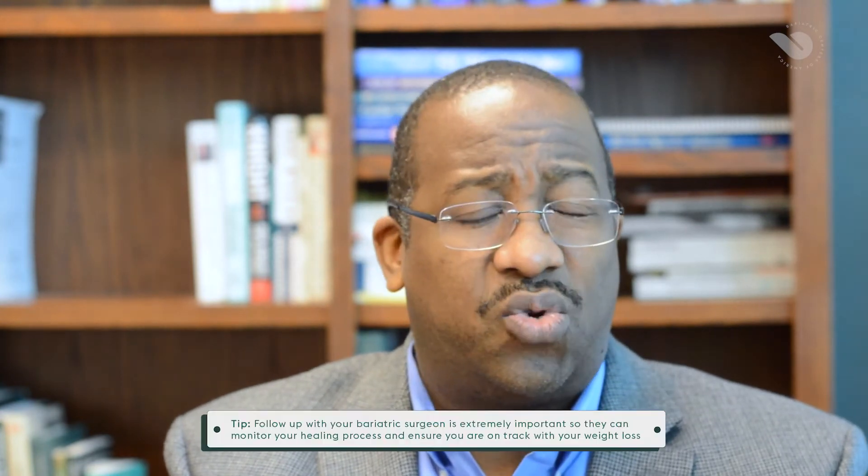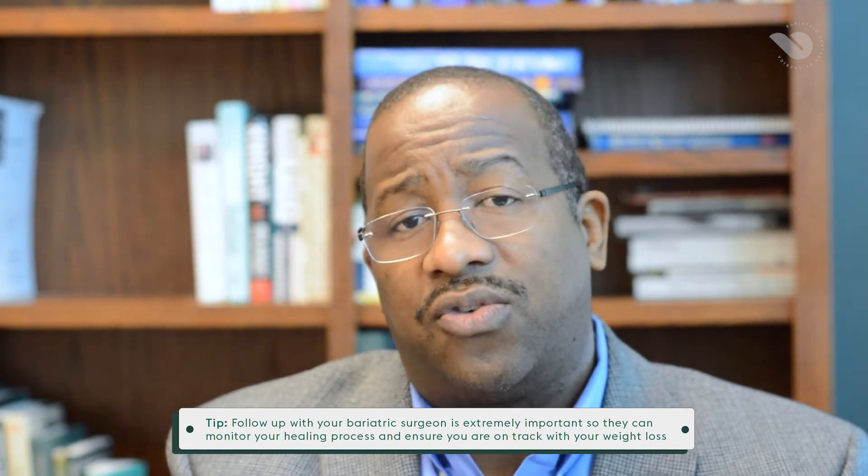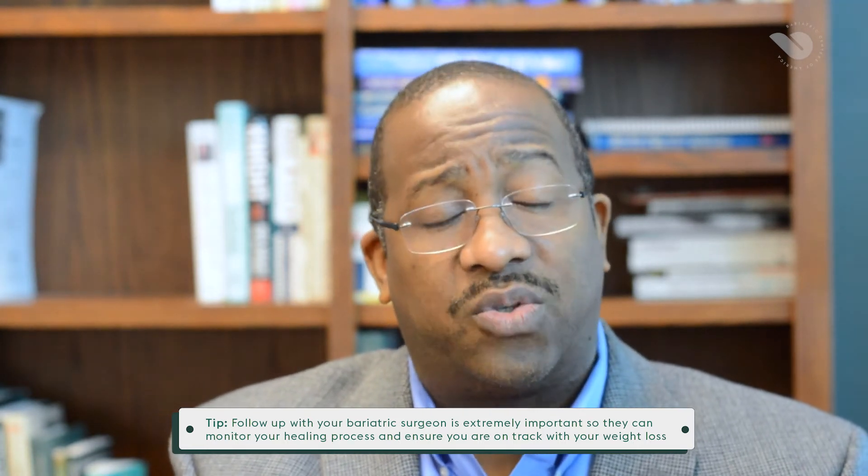Typically, we recommend that you go and see your primary care in that interim period. You see us at two weeks post-surgery; we really recommend you go and see them at about four weeks post-surgery. You see us again at six weeks post-surgery, and then we recommend you go back to your PCP at about that three-month mark. That way, they can examine you, they have the data that we have as far as your vitals are concerned, and they can make those adjustments based on how you're doing weight loss-wise and vitals-wise to take care of those two big ones: diabetes and hypertension.